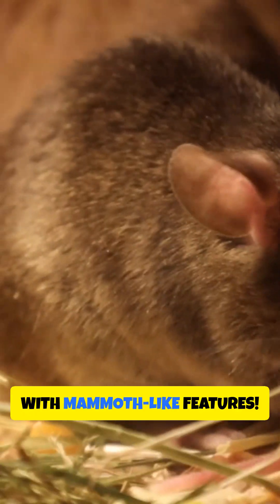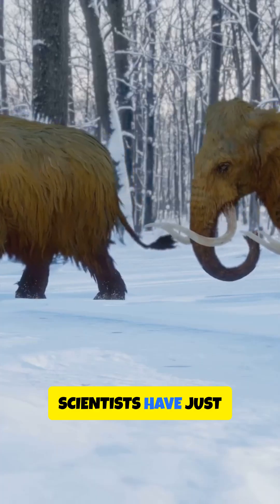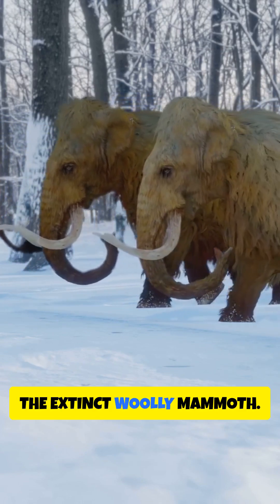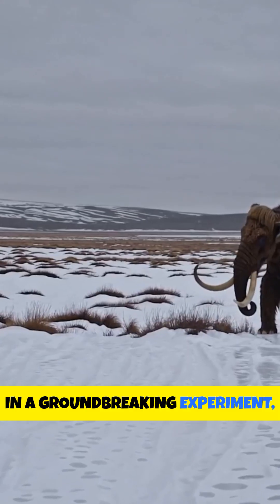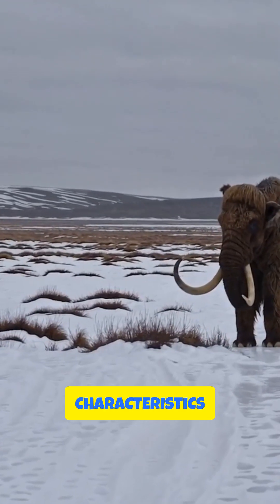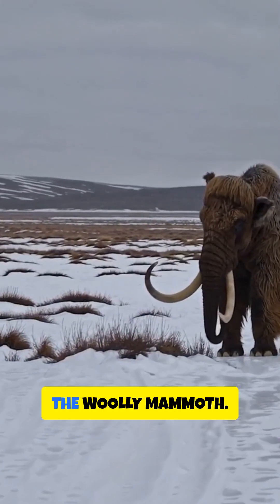Imagine a mouse with mammoth-like features. Scientists have just engineered a woolly mouse exhibiting traits reminiscent of the extinct woolly mammoth. In a groundbreaking experiment, researchers modified specific genes in mice to express characteristics similar to those of the woolly mammoth.